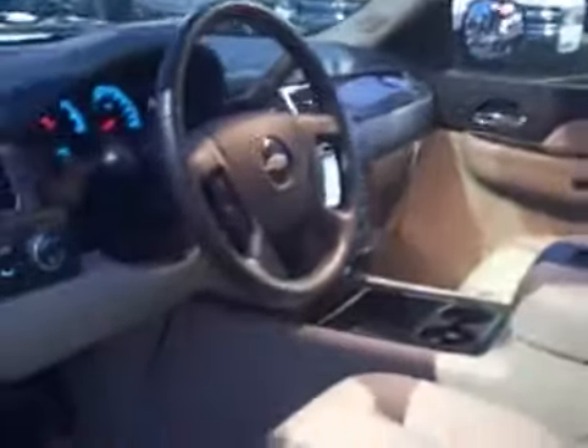It's got the third row seating, the Bose premium sound system. And I know that you had told me you were an avid Xbox player. As you can see, it has the drop-down DVD player, and something else that it actually has — because you're on a long road trip — we have a 110 volt hookup, so you can plug in any of your favorite accessories.